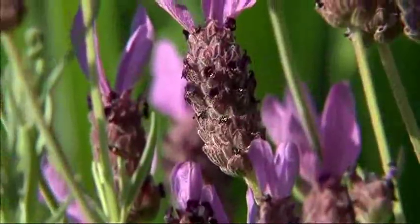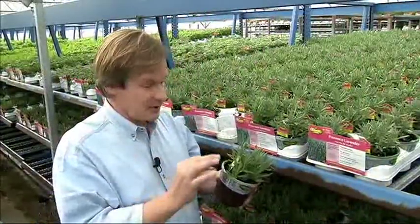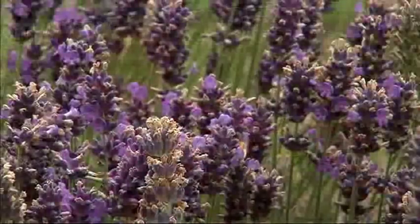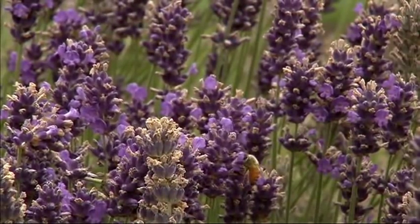Now, if you think lavender grown this way is a feast for the eyes, just wait until you smell the foliage. The foliage alone is so incredibly aromatic. But the blooms? They're just off the charts. Honeybees love them — they love the nectar. Lavender honey is very sought after.